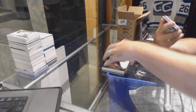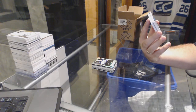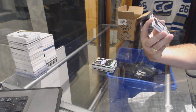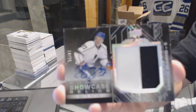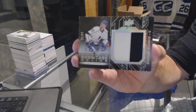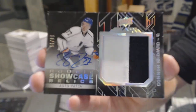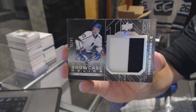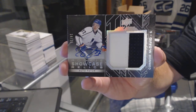We've got number 14 of 15 Rookie Showcase relics auto patch for the Edmonton Oilers — Connor McDavid. 14 of 15 showcase auto patch for the Edmonton Oilers, Connor McDavid.